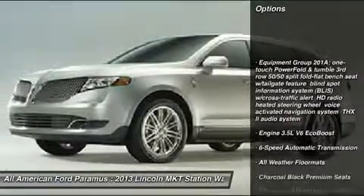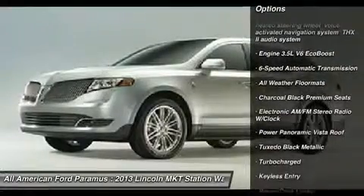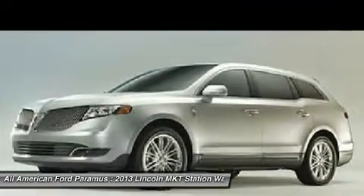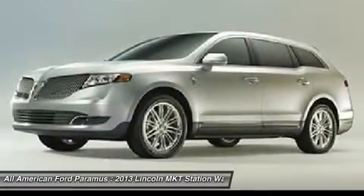Steering wheel audio controls, all-wheel drive, power passenger seat, power liftgate, power steering, four-wheel disc brakes, keyless start, aluminum wheels, keyless entry, and six-speed automatic transmission standard.